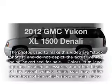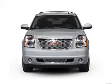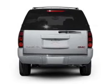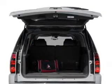Get noticed in this 2012 GMC Yukon XL. Travel the roads in style and comfort in this great vehicle, with a powerful 8-cylinder engine that responds smoothly to its 6-speed automatic transmission. Reach your destination effortlessly with GPS navigation.